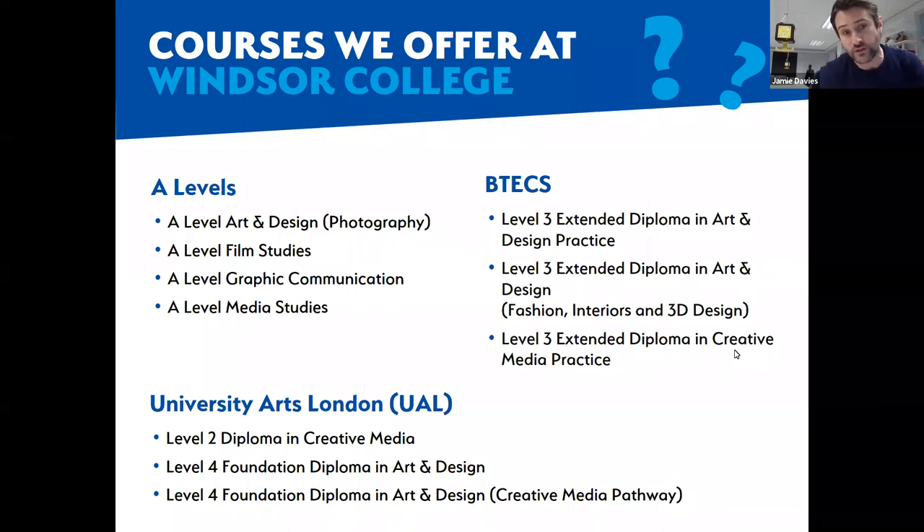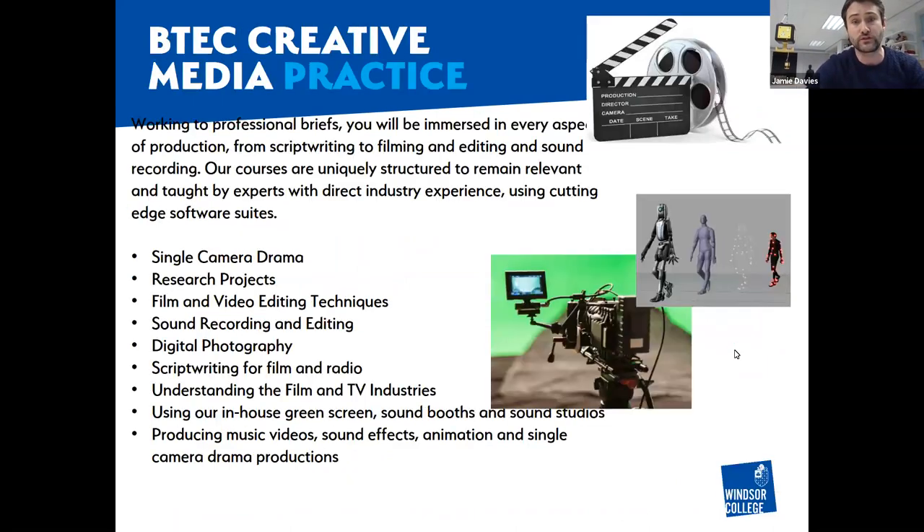So as you can see, we've got four A-levels, which are mainly in photography, film studies, graphics and media. We will come on to those later, but first we will talk about the vocational courses.